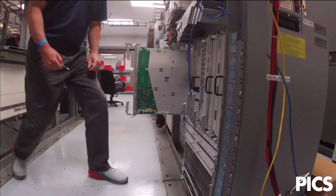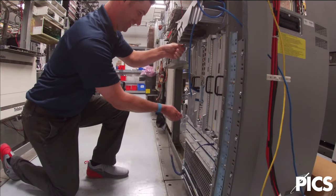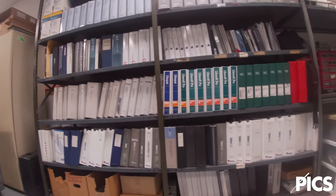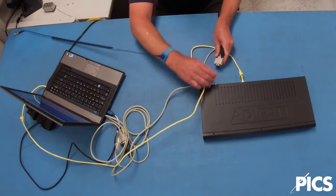Certified engineers and technicians lead the day-to-day fulfillment of test services and operate with a continuous improvement mindset to add additional capabilities and platforms to PICS network lifecycle optimization services.